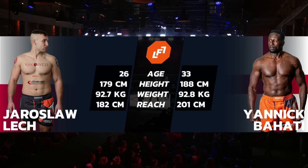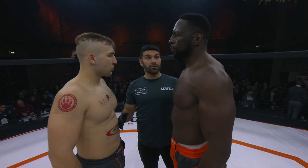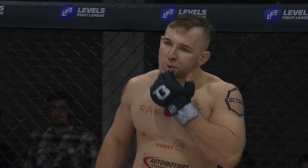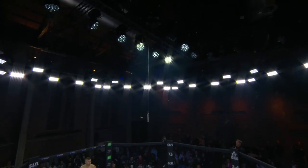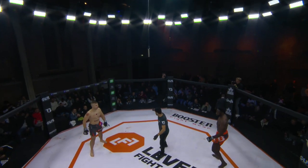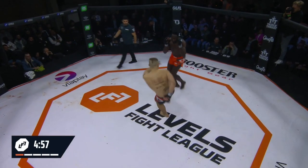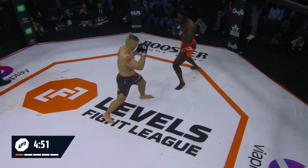The inaugural LFL light heavyweight title is scheduled for five rounds of five minutes. Referee is Mr. Daniel Sharifi. Here we go — the inaugural LFL light heavyweight title fight, five rounds, five minutes, and we're going to see a champion crowned in under 25 minutes.